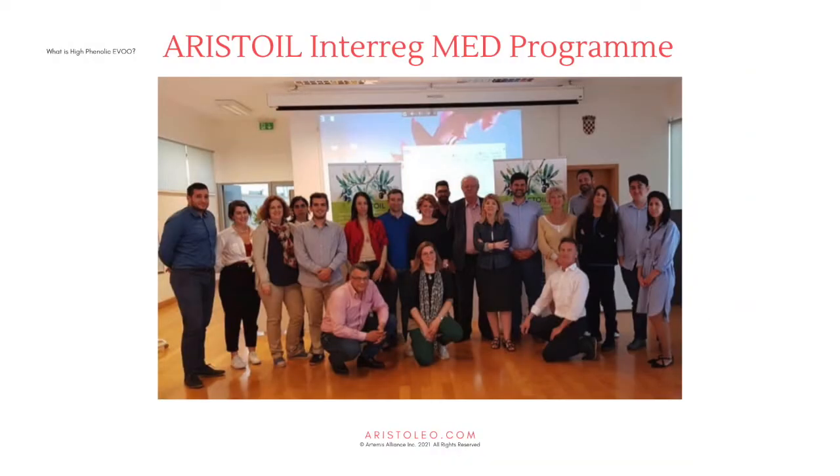The Aristotle Interreg Med Program was an EU-funded, three-year, five-country study into best practices in the cultivating, harvesting, production, and marketing of this distinct category of high phenolic extra virgin olive oil. Aristotle was appointed to create the global marketing plan according to Aristotle criteria.